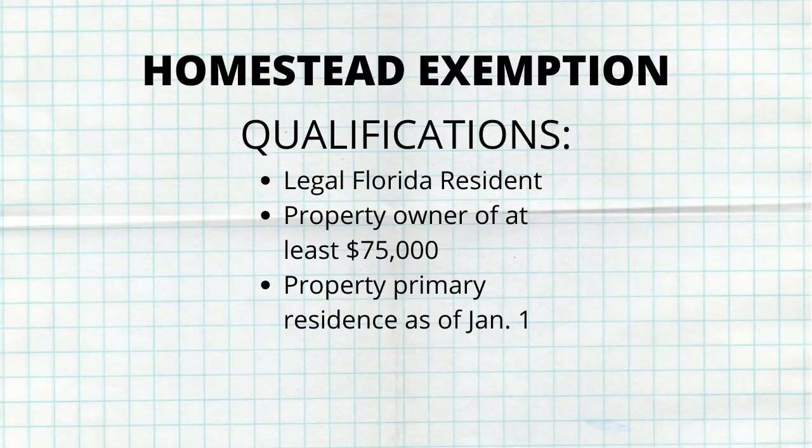How do you qualify for this? If you're a legal Florida resident and you own a home, condo, co-op, apartment, or even some mobile home lots, and it has a value of $75,000 or more, you're eligible for this exemption. The property must be your primary residence as of January 1st.